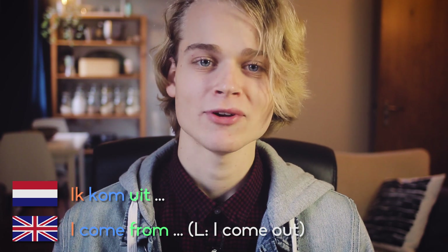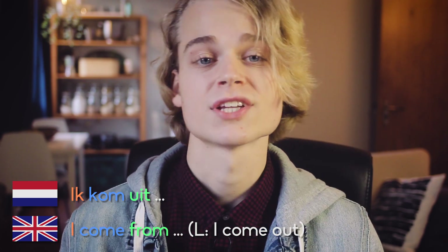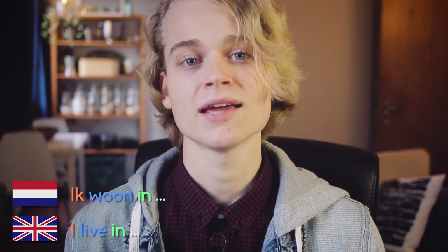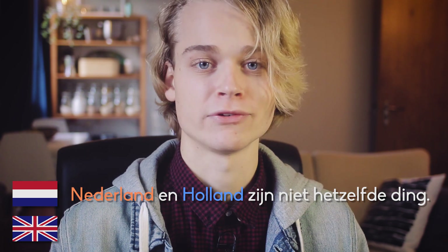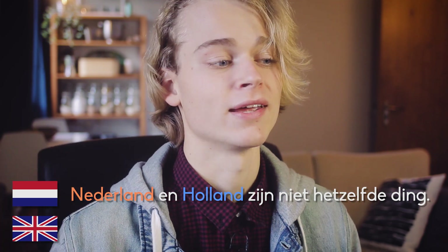A slightly more formal and lesser used one is saying mijn naam is Tom — my name is Tom. This is mostly used in formal addresses and presentations for larger groups. Then we come to nationality and how to say where you are from. Ik kom uit Nederland means I come from the Netherlands. You can also say ik ben Nederlands — I am Dutch. For stating where you live: ik woon in Noorwegen — in my case, because I live in Norway. And as a bonus: Nederland en Holland zijn niet hetzelfde ding — I'll let you figure that one out; leave it in the comments below.